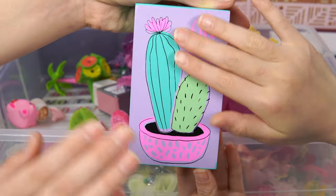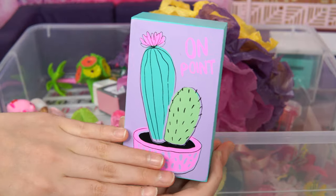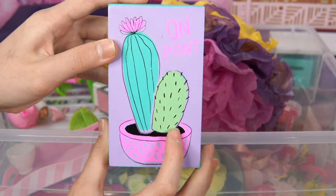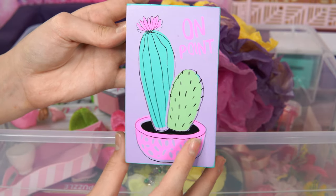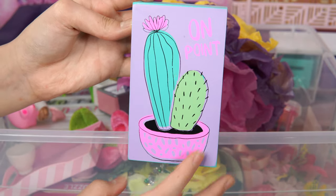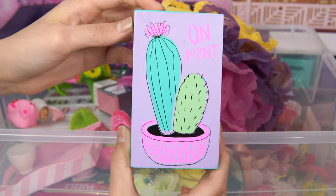And then we also have an 'on point' sign! Why it says on point is because it has cactus here - see those little sparks and stuff? Maybe I chose this because it has this little plant here, and I also thought it would look neon and very cool in this room!